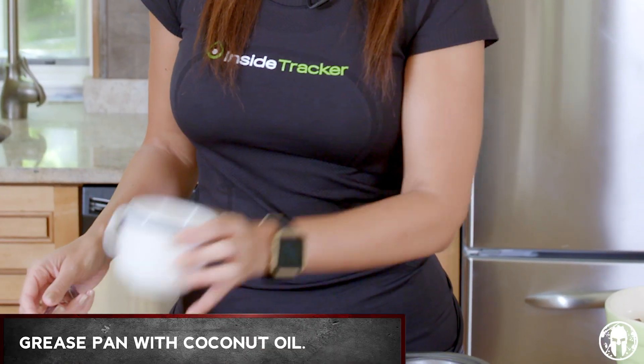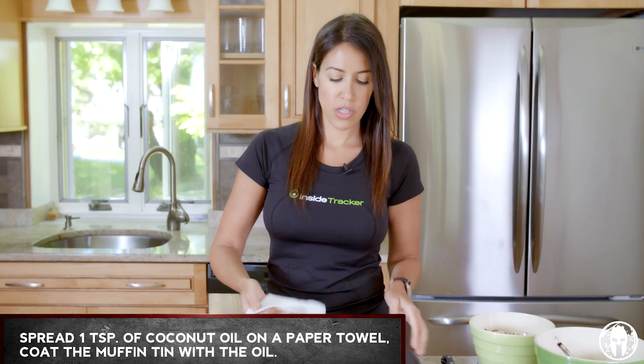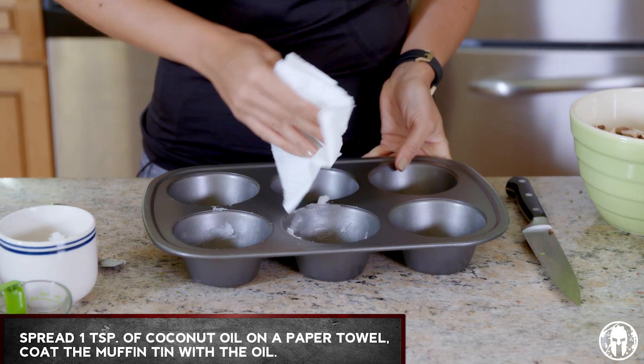We've got our coconut oil here. We're gonna take about a teaspoon, wipe it on a paper towel, and then just kind of wipe it around the inside of the muffin tins to grease them up.